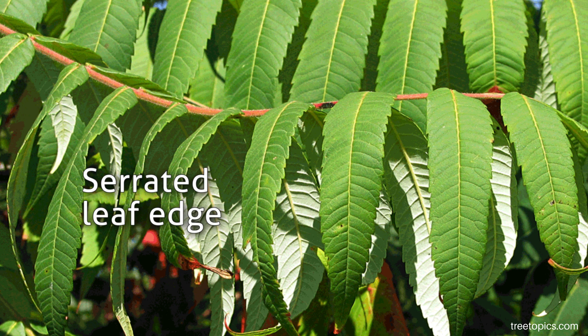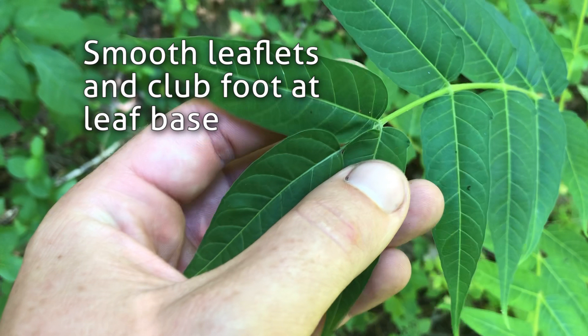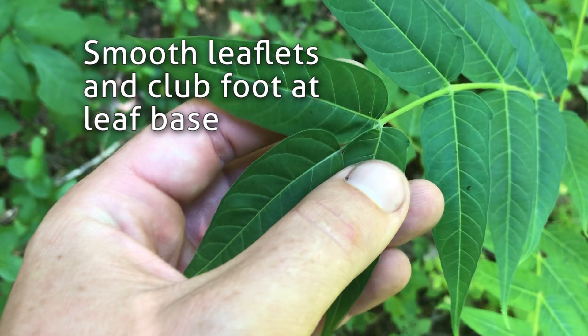Sumac leaves are serrated, whereas as we just learned, Ailanthus has these smooth leaflets and a little club foot at the base of each leaf. Sumac also doesn't smell like burnt peanut butter if you break a leaflet off, whereas Ailanthus does. Sumac is very good — don't kill sumac. Birds love sumac; it's a great native seed source.